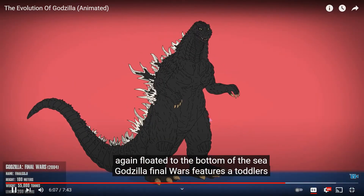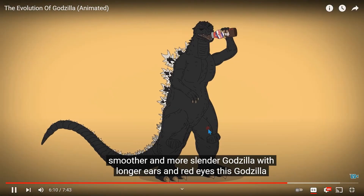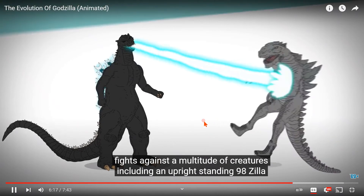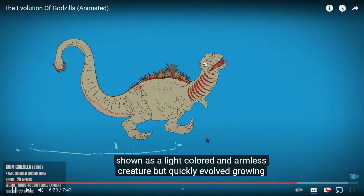Godzilla Final Wars features — hold up, do these kaijus not understand? Godzilla has gills! With longer ears and red eyes, this Godzilla fights against a multitude of creatures, including an upright-standing 1998 Zilla. Then he and his hideous son head back to the ocean.